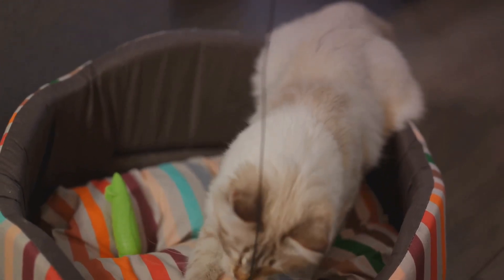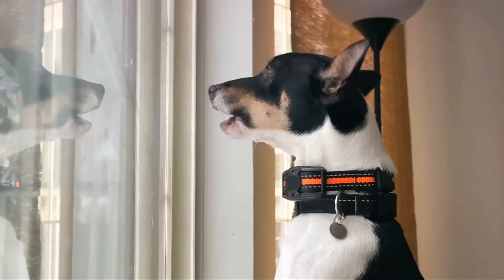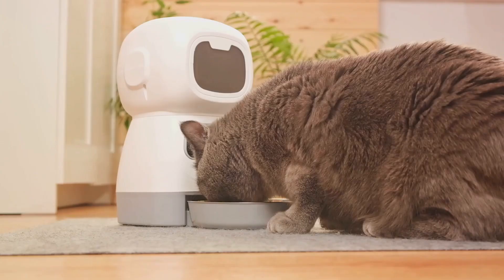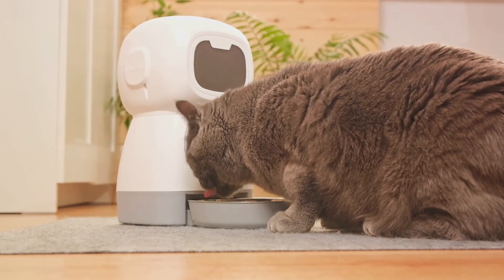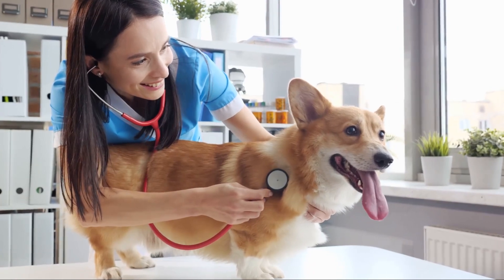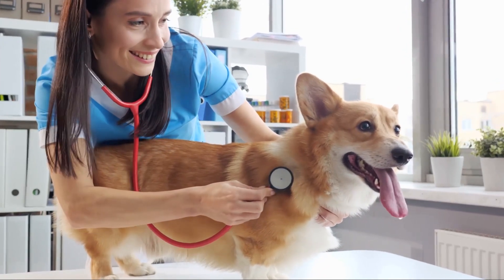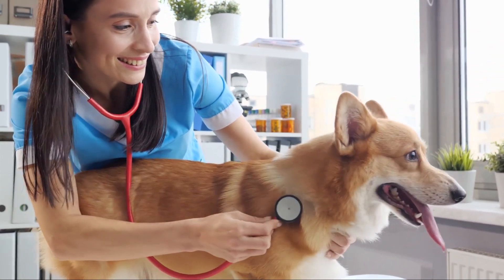Just like humans, pets need regular exercise to stay fit and healthy. Enter Pet Fitness Trackers — the Fitbit for your furry friends. These innovative devices monitor activity levels, ensuring your pet is getting the right amount of exercise. They can also track health metrics like heart rate and sleep patterns, giving you a comprehensive view of your pet's well-being.